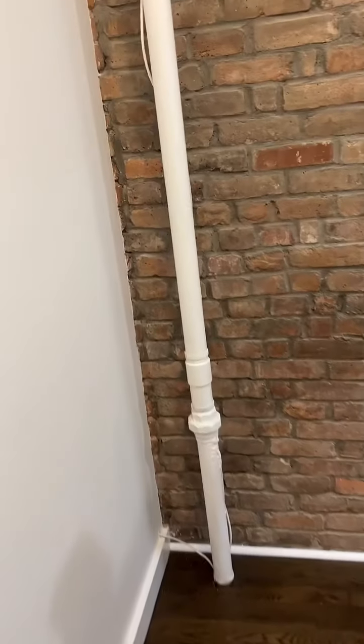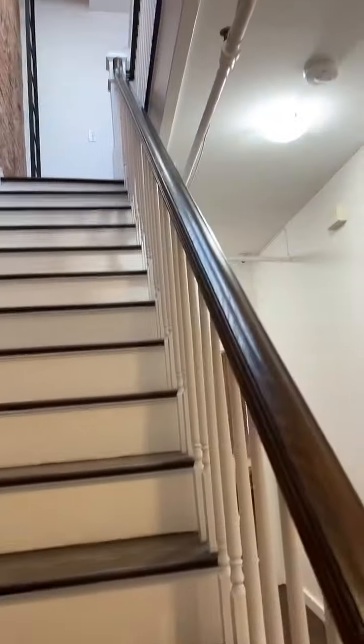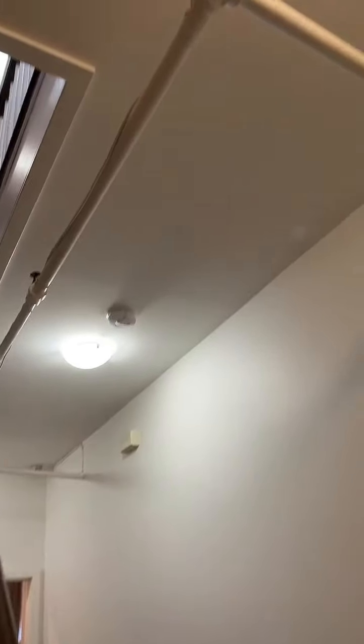And then you go up the stairs again. There are sprinklers everywhere — I think because houses around here go up in fire easily. Go up the stairs.